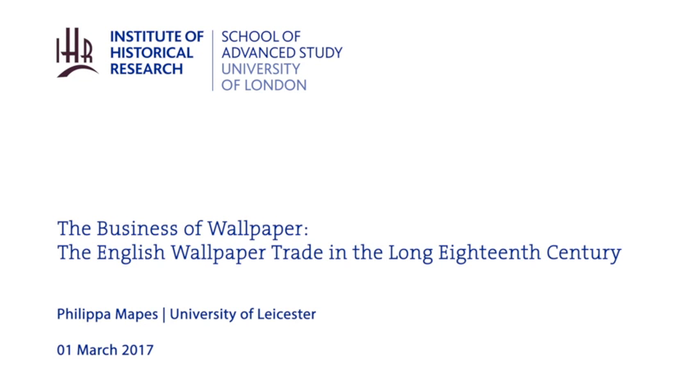It's my great pleasure to introduce Philippa Hopes, who finished her PhD at Leicester in 2016. She came to it as a collaborative doctoral award, and she came to it from a previous history working with English Heritage, and she's part-time working with English Heritage and as an independent researcher now. So, the business of wallpaper — the English wallpaper trade, 1750 to 1830.